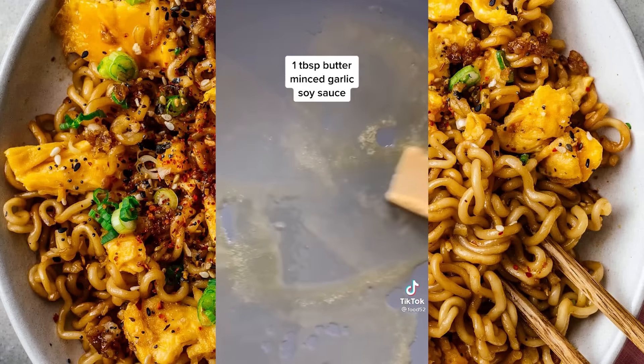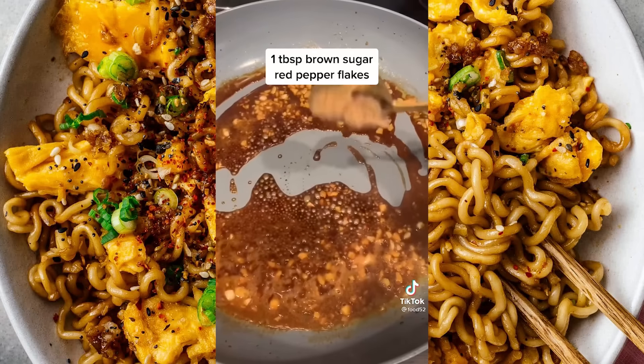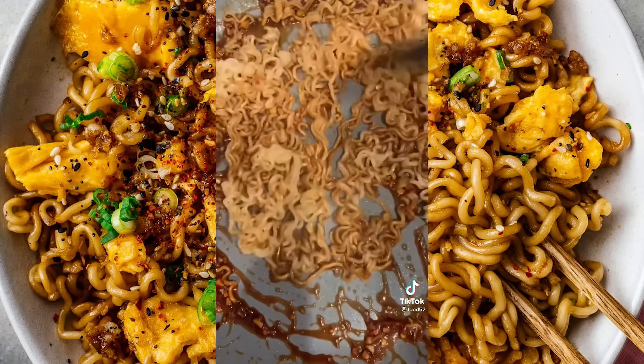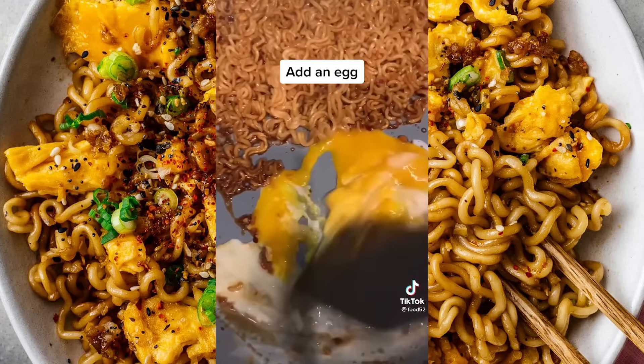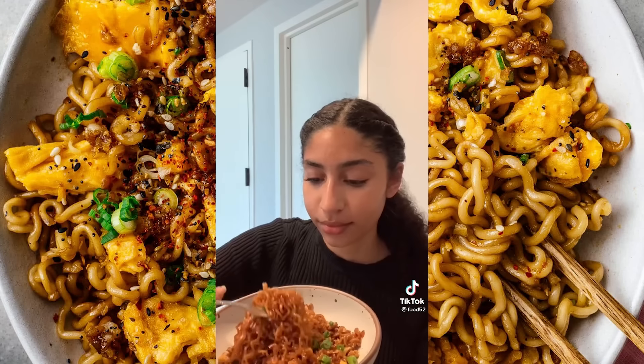Start by cooking your ramen noodles until al dente. Then in a skillet, add butter, minced garlic, and soy sauce. Add in a tablespoon of brown sugar and as many red pepper flakes as you'd like. Let the sauce get thick and add in your noodles. Add your egg and let that cook, then combine everything. Finish it off with sesame seeds and scallions.